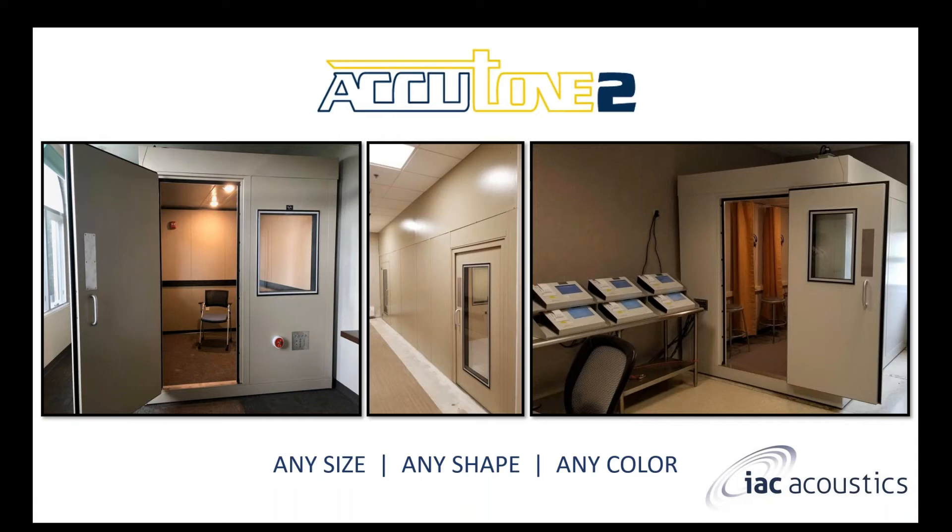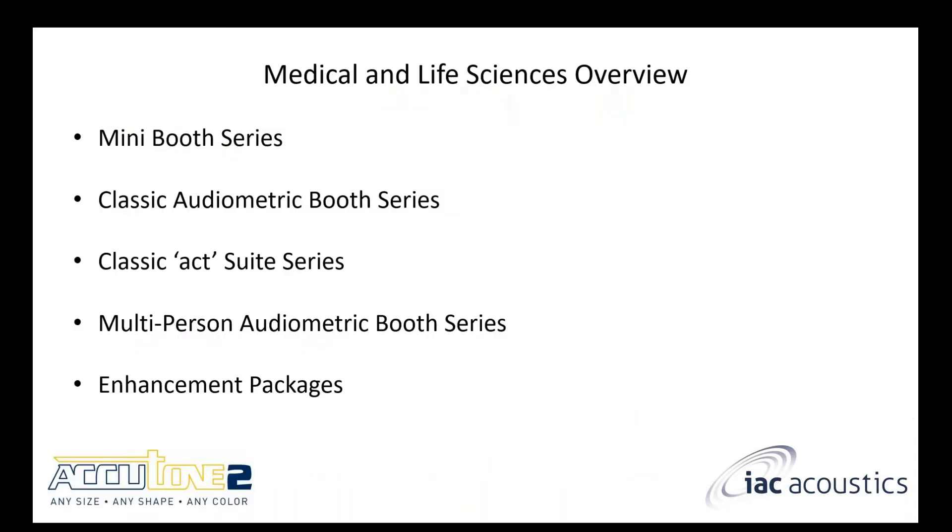Now let's talk about the product you were all here to hear about today — the Accutone 2 Series, which houses all of the medical and life sciences product. Our slogan is: any size, any shape, and any color. There are five main categories I'm going to focus on: the mini booths, the classic audiometric booths, the audiometric suites, the multi-person booths, and enhancement packages.